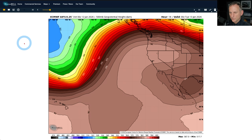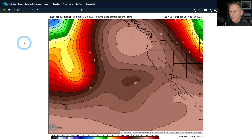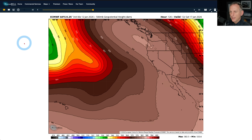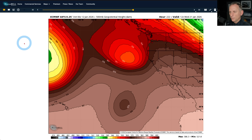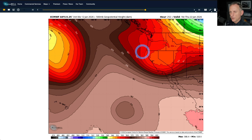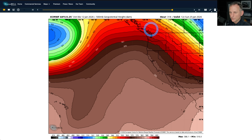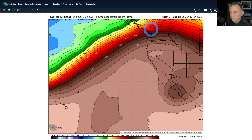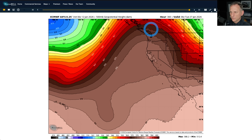Looking at the artificial intelligence model, you can see the ridge building and continuing to build northbound through Friday morning. It kind of hangs out through next weekend. How is it going to break down? That's tough to say — the models show kind of a weak system moving into the Oregon-California border area. We'll continue to watch that. We'll just have to wait until the models get into better agreement on how that ridge is going to break down.